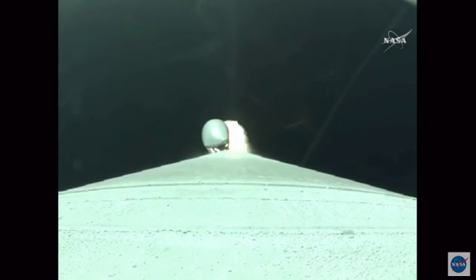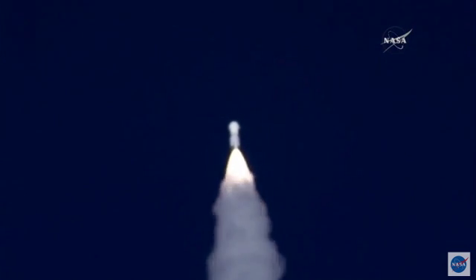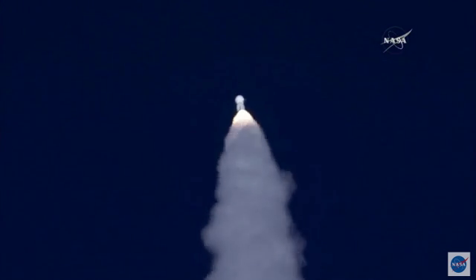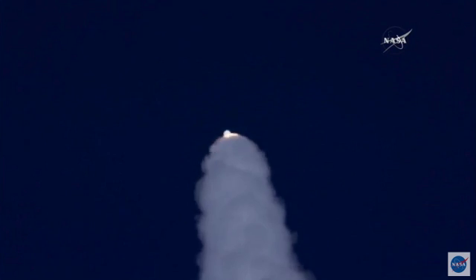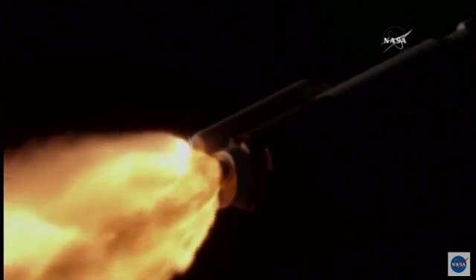The Atlas rocket carrying OSIRIS-REx has gone supersonic. Standing by to pass through Max-Q — maximum aerodynamic pressure. Max-Q: fire rates continue to look good. This is the point when the mechanical stress on the rocket reaches its peak because of the rocket's velocity and the resistance created by the Earth's atmosphere.